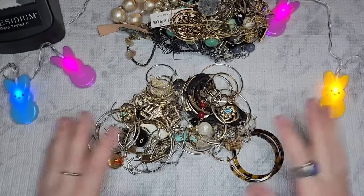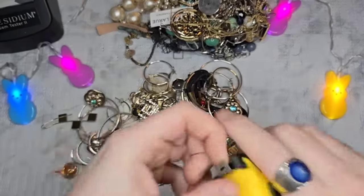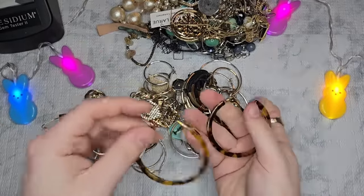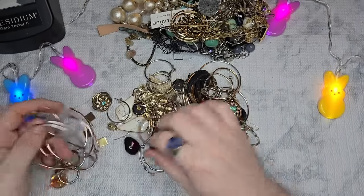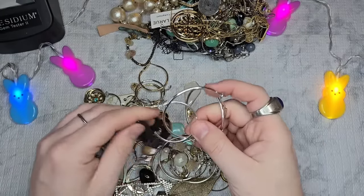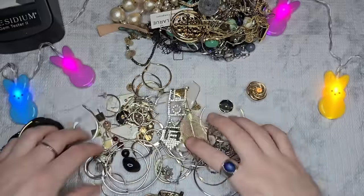I brought back my peep lights! These are really cute faux tort earrings — they are two and a quarter inches. Let's do $2 on the faux tort hoops. I think I'm going to save all of these earrings for the end, just go through them all at once, because there's a ton here.